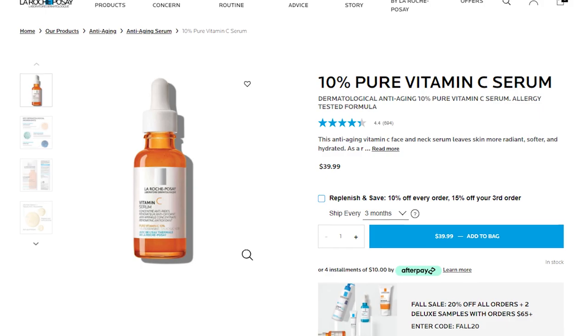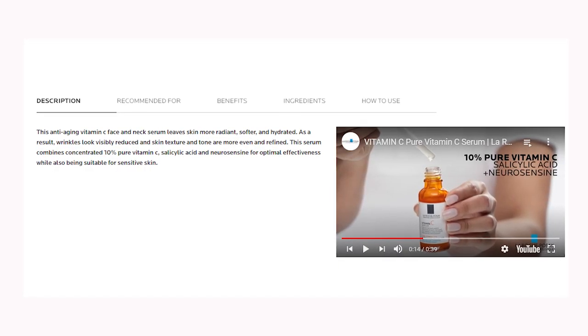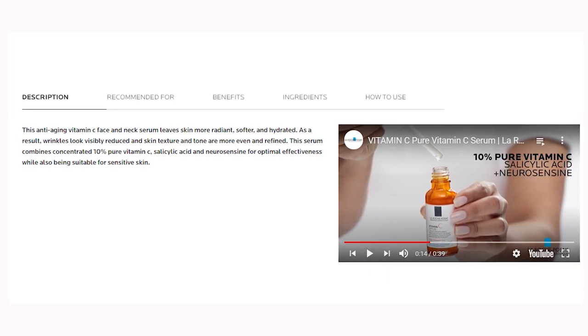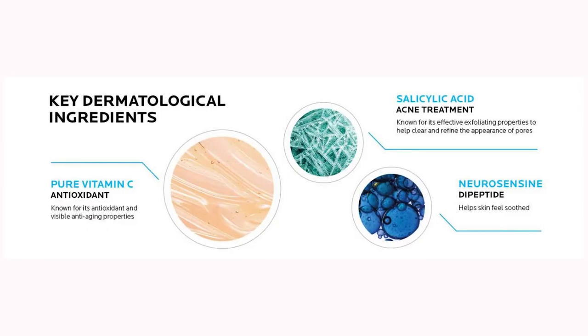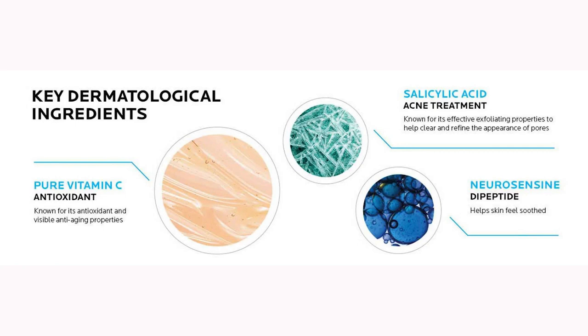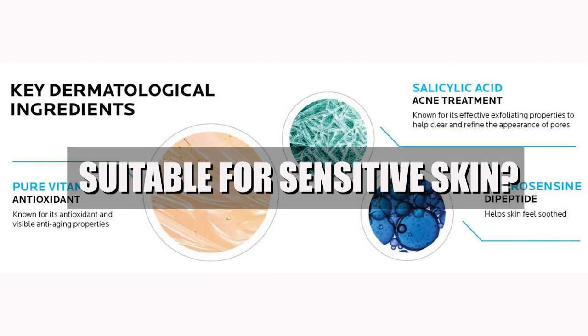As always, let's first start with the claims. This anti-aging vitamin C face and neck serum leaves skin more radiant, softer, and hydrated; as a result, wrinkles look visibly reduced and skin texture and tone are more even and refined. This serum combines concentrated 10% vitamin C, salicylic acid, and Neurosensine for optimal effectiveness while also being suitable for sensitive skin.